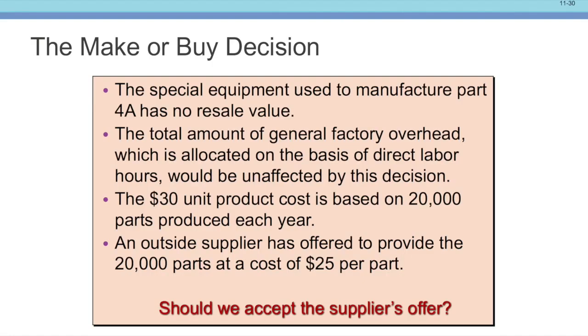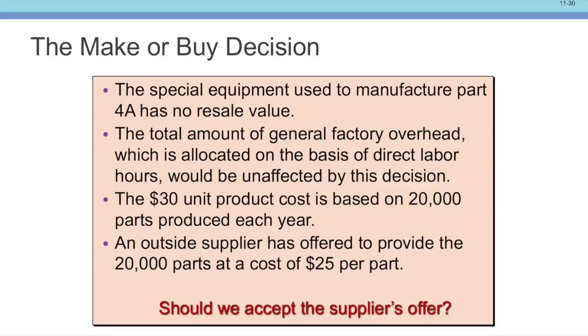Now the question is: can we get an offer from a supplier to make the same product? We look for an offer and find a few factors. First, the special equipment used to manufacture this part has no resale value. Second, the total amount of general factory overhead, which is allocated on the basis of direct labor hours, would be unaffected by this decision — if we use fewer hours, the overhead goes up on everything else, so the overhead is still going to be the overhead; we can't avoid that. Third, the $30 unit cost is based on 20,000 parts produced each year, and an outside supplier has offered to provide 20,000 parts at $25 per part. Should we accept the offer?